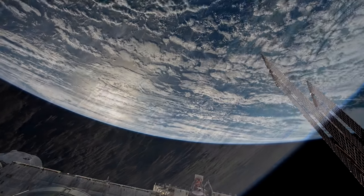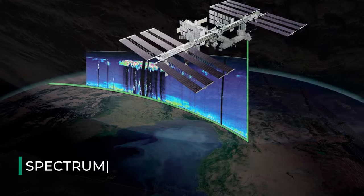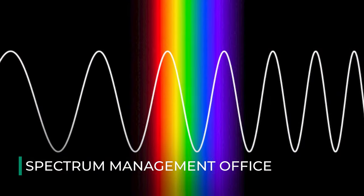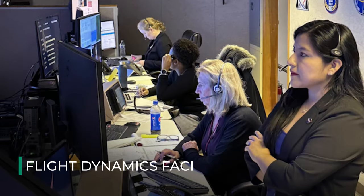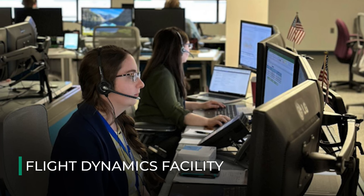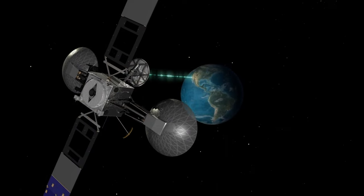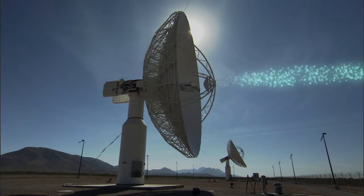Once data reaches Earth, our partners at NASSCOM deliver data to researchers around the world. The network also collaborates with NASA's Spectrum Management Office, which ensures electromagnetic signal protection prior to launch, and the Flight Dynamics Facility, which plans trajectories, tracks missions, and coordinates on-orbit maneuvers.